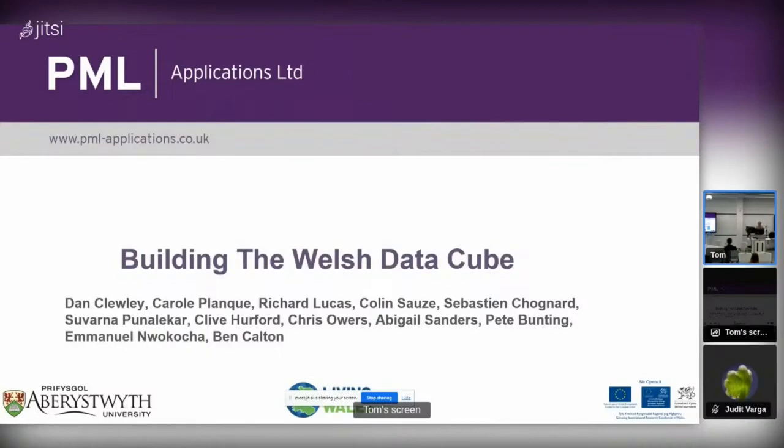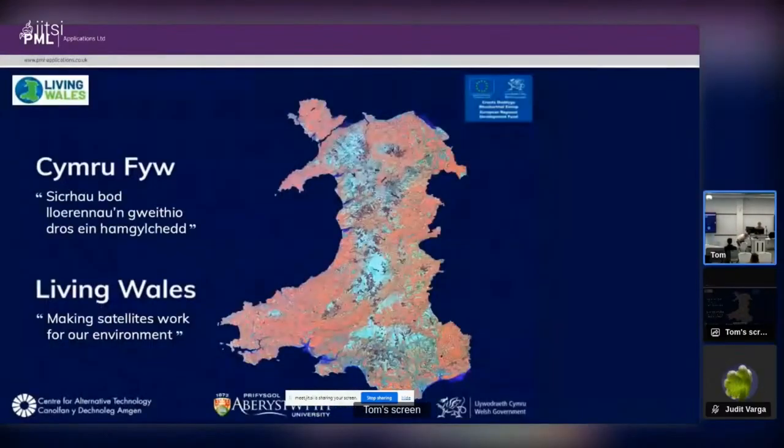I'm Dan Clewley from Plymouth Marine Laboratory and I'm going to talk about the Welsh Data Cube and how it fits in with the Living Wales project. Living Wales was established as a research project in 2018 under the European Regional Development Fund Sera Cymru programme with support from the Welsh Government. The aim was to look at how Earth observation data — primarily from satellites but also some drones — could be used to characterise, map and monitor the national landscape of Wales.